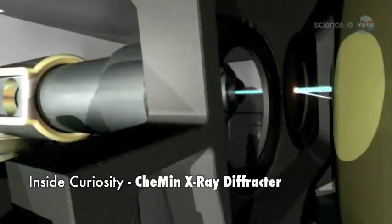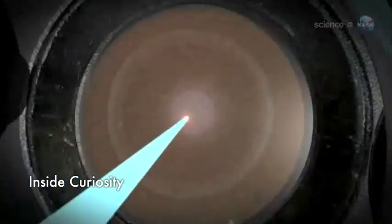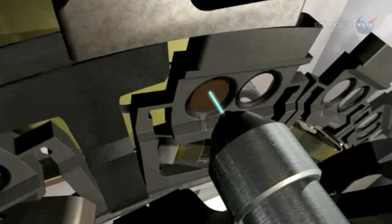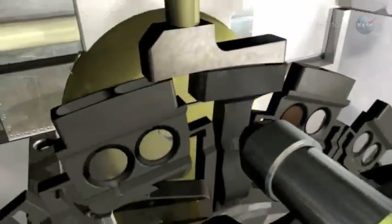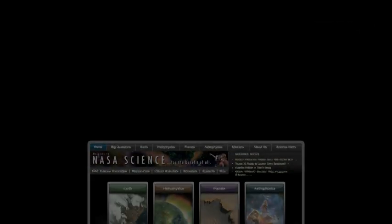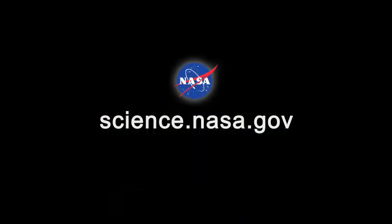The rover is equipped with the most advanced suite of instruments for scientific studies ever sent to the Mars surface. When these are brought to bear on Gale Crater and its mysteriously layered mountain, who knows what discoveries will follow? For updates from the Red Planet, follow your own curiosity to science.nasa.gov.